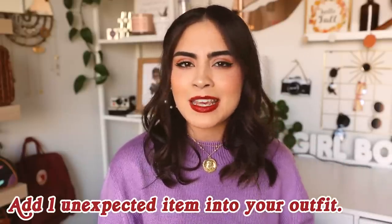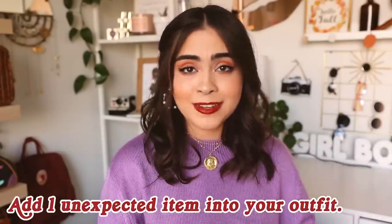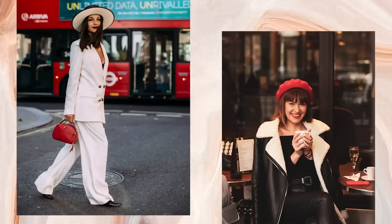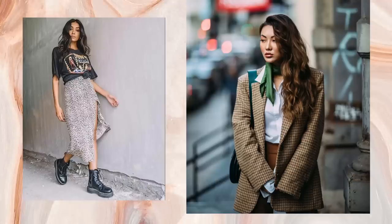This first one is something I really try to incorporate every single day to make sure every outfit is top-notch and looking amazing. And that is to take one unexpected piece and pair it with your outfit. This can be a pair of shoes, a handbag, a pop of color, a print, a pattern — anything that creates contrast and juxtaposition with your outfit, that is going to really level up your look and make you look amazing.